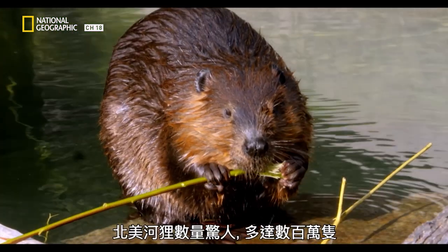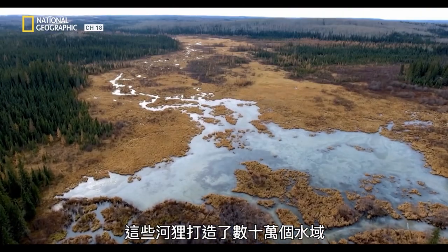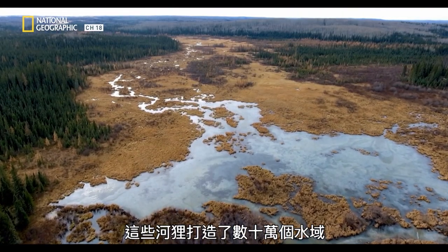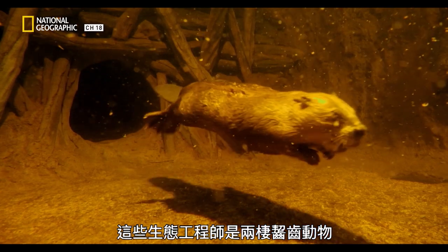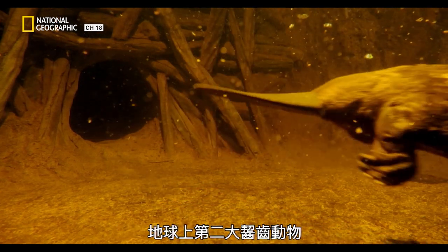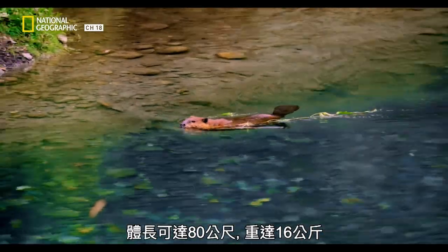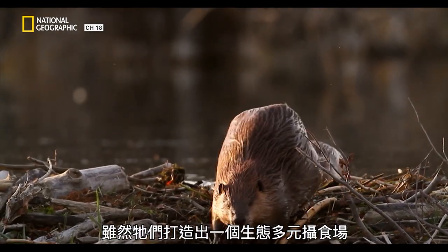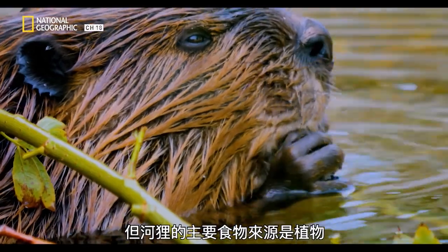The number of beavers in North America is rather astounding, numbering into the millions. We are not talking about one or two ponds or water bodies — we are talking hundreds of thousands of water bodies that these beavers are creating, and that is a really important part of the North American ecosystem. These ecological engineers are amphibious rodents, the second largest rodent in the world. They can get as big as 80 centimetres and weigh close to 16 kilos. Even though their work creates a biologically diverse feeding ground, the beaver's primary food source is plants.